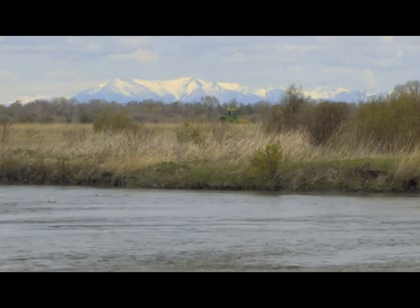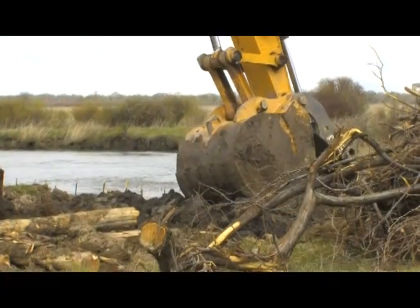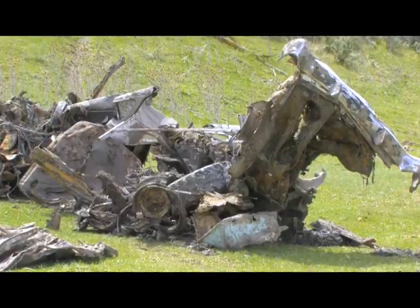The water ate around the cars, and now what we're doing here is taking the cars out and putting in some woody habitat structures. So far, contractors helping to restore the stream have extracted more than a dozen cars from the creek along with pieces of old farm equipment.